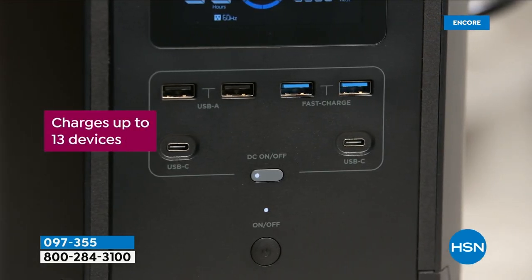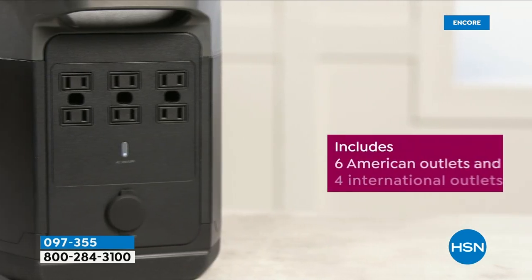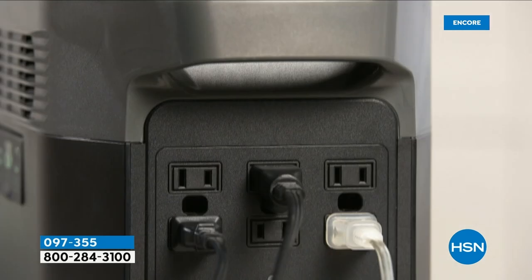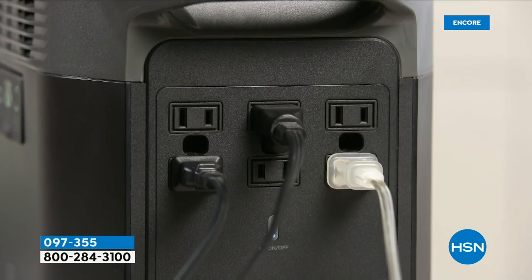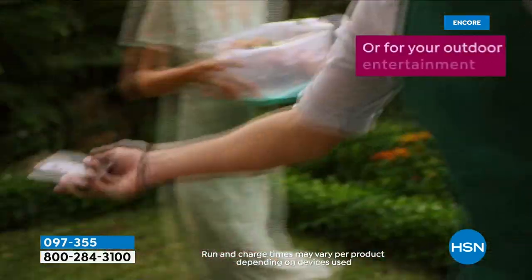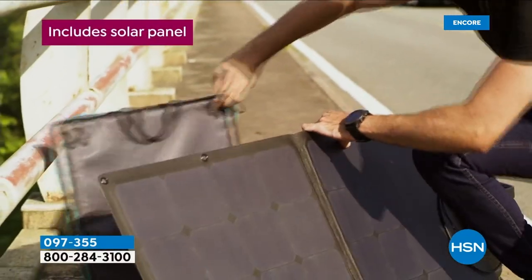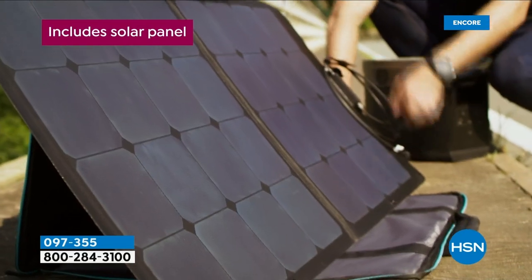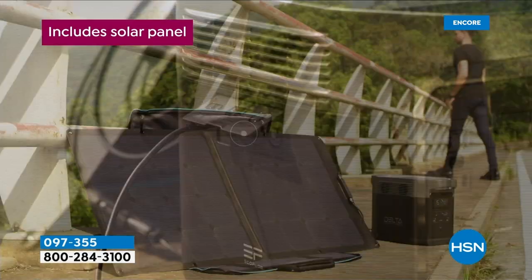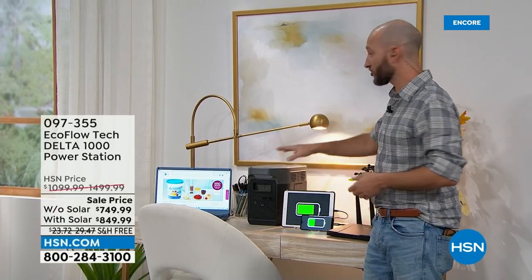Gas and propane options require you to make sure they run, which isn't always easy, and you need to have the fuel to make them run. Gas and propane aren't sustainable — in an emergency, those are sometimes the first things that go. Eventually you run out, and in some emergencies they limit how much you can take. Also think about entertainment and work from home — being able to recharge electronics, phones, tablets, and even televisions. We can take that television outdoors, tailgating. Football just started tonight!